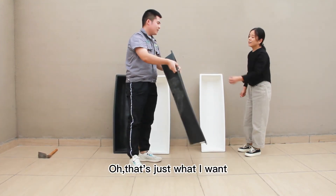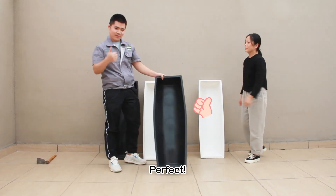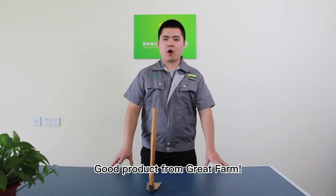Okay. Oh, that's just what I want. Good. Perfect. Good product from Great Fun.